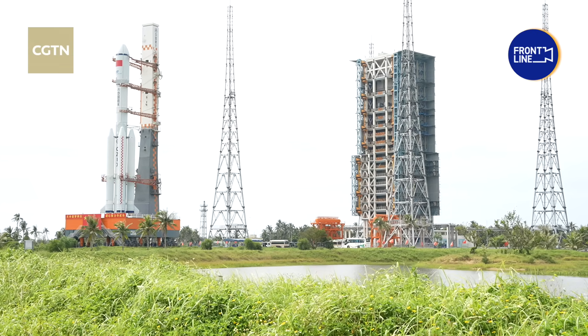Reliability is always our top priority. As a new generation rocket, the Long March 7 is also non-toxic and non-polluting.